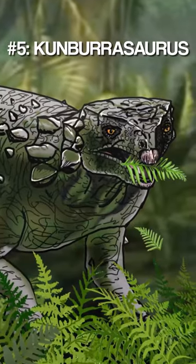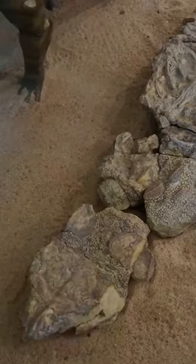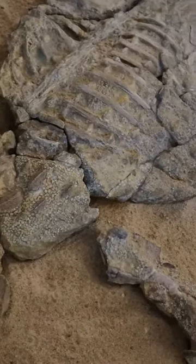At number 5 we have Coombarasaurus. The skeleton of this ankylosaur is so complete that its last meal of leaves, seeds, roots and fruits can still be seen inside its stomach.